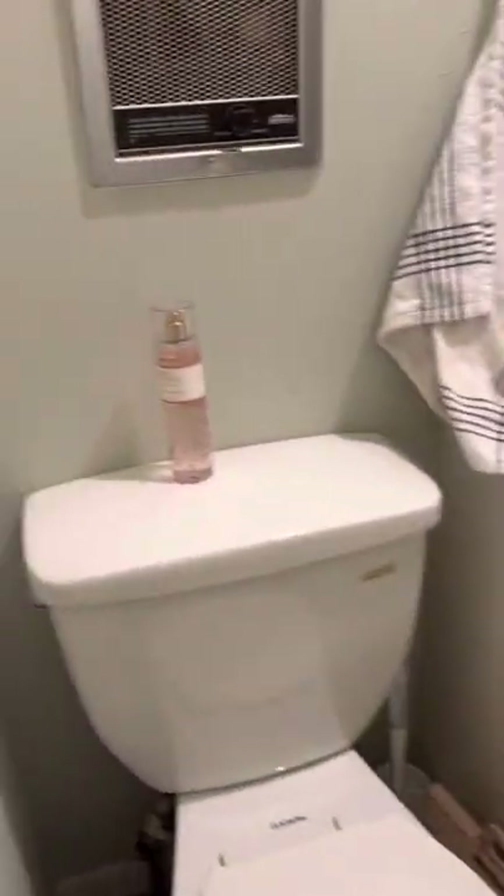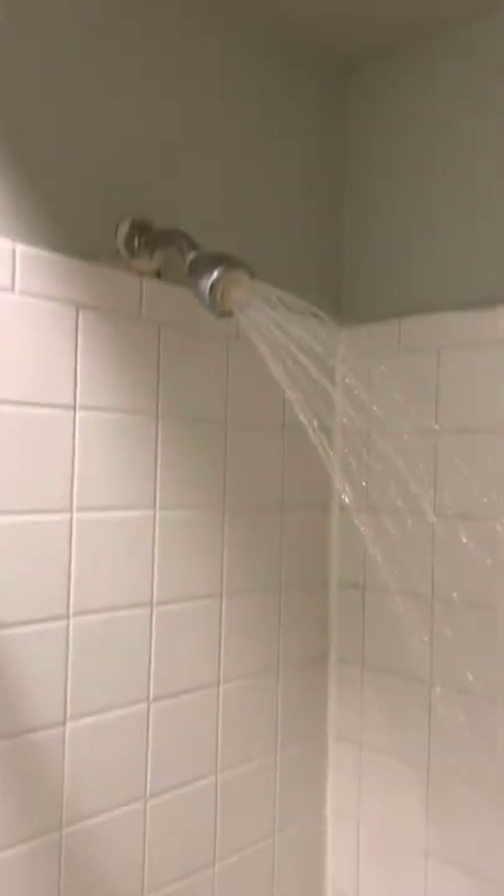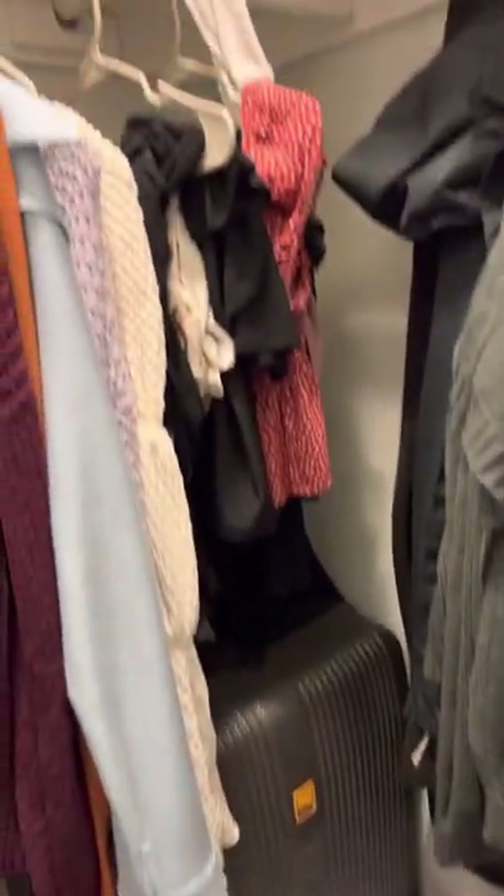The walk-in closet is adjacent to the bathroom. This is an older vintage unit. Good shelving.